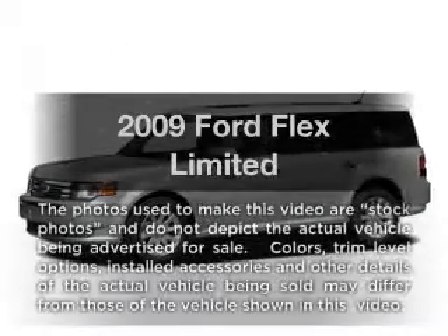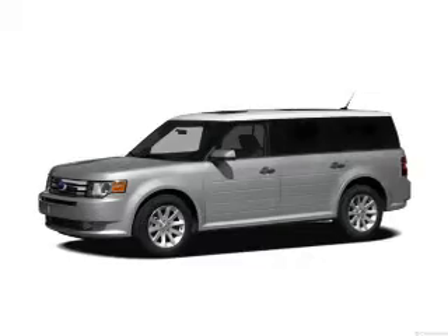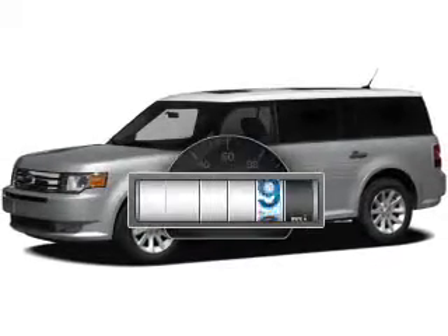Get noticed in this 2009 Ford Flex. If you're looking for an automobile with great attributes, look no further. Why worry about high mileage?